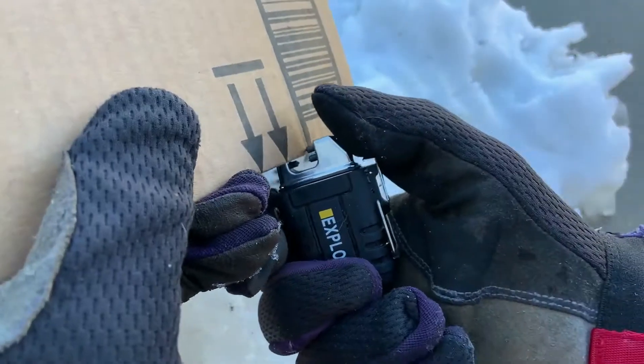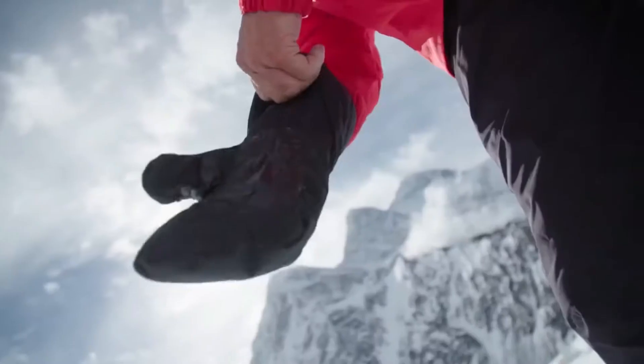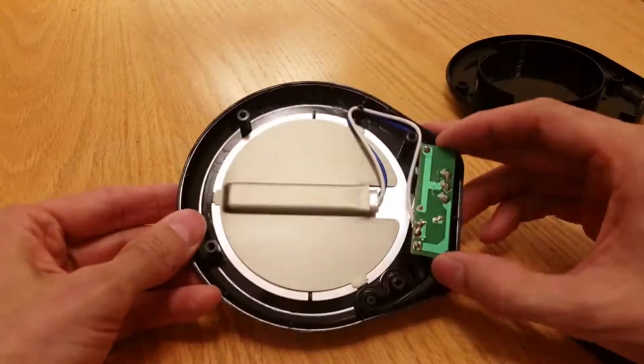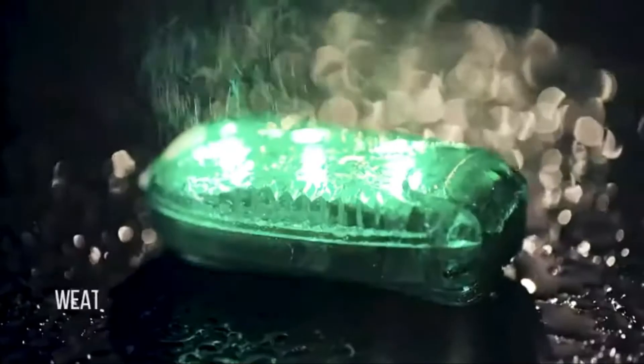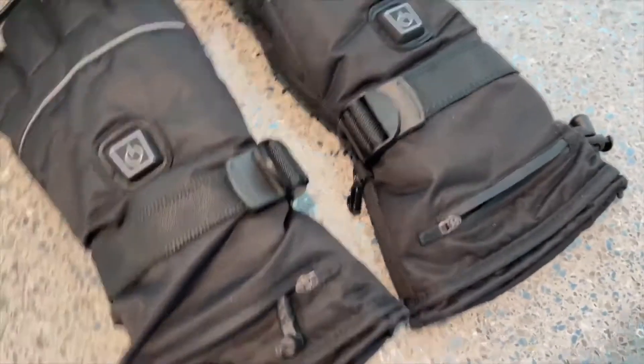Do you know why so many people don't like winter? Frozen fingers, slippery roads, wet shoes, and so many other reasons. But do not worry for even a second, because what you'll see right now could change your perspective on winter forever. These are the top 10 gadgets that will help you go through winter.